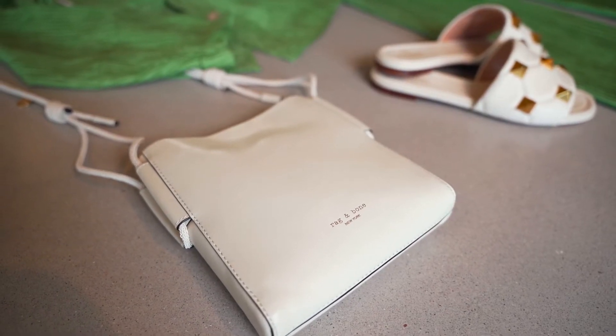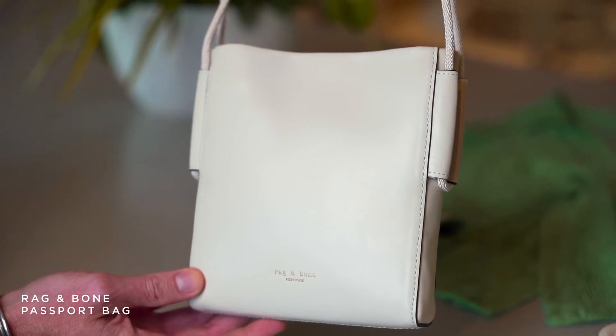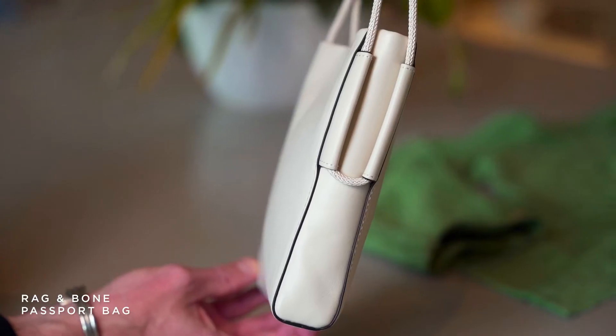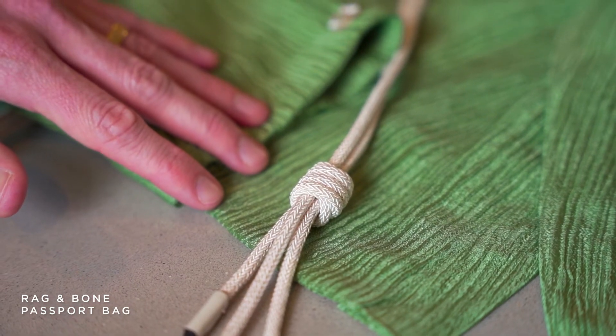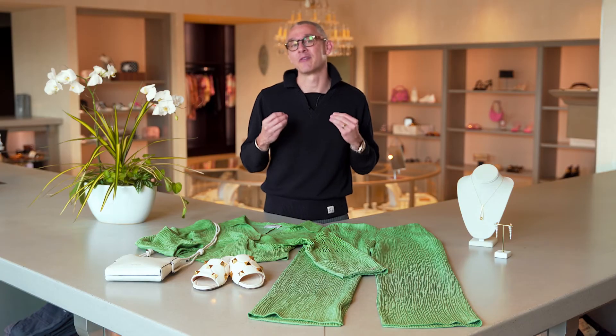For a bag for this outfit I chose this Rag & Bone crossbody. Becca's in politics so she has two cell phones and is always on them, and I thought having a bag that looks chic with this look but was big enough to hold both her phones and anything else she might need during the evening would be perfect. I also love how the rope detail on the strap gives the outfit a very summery vibe.